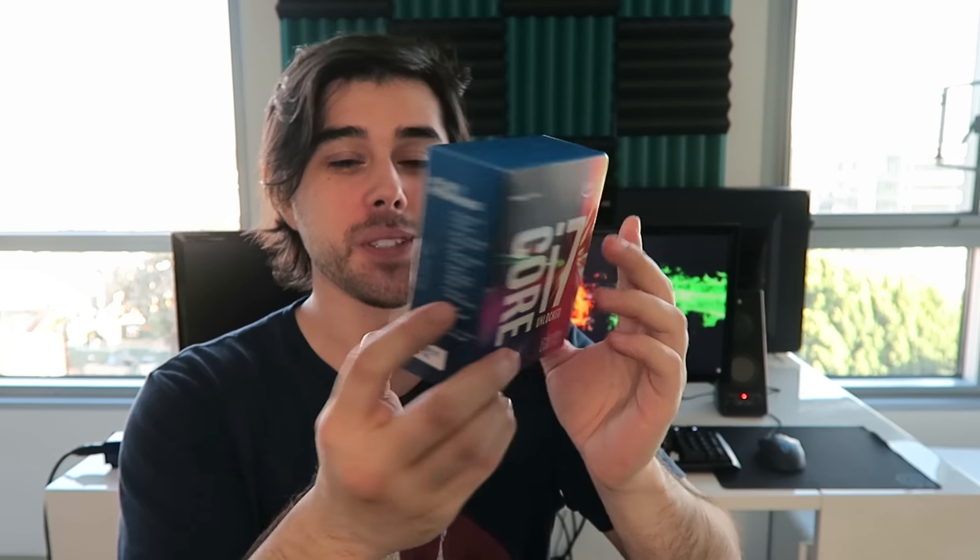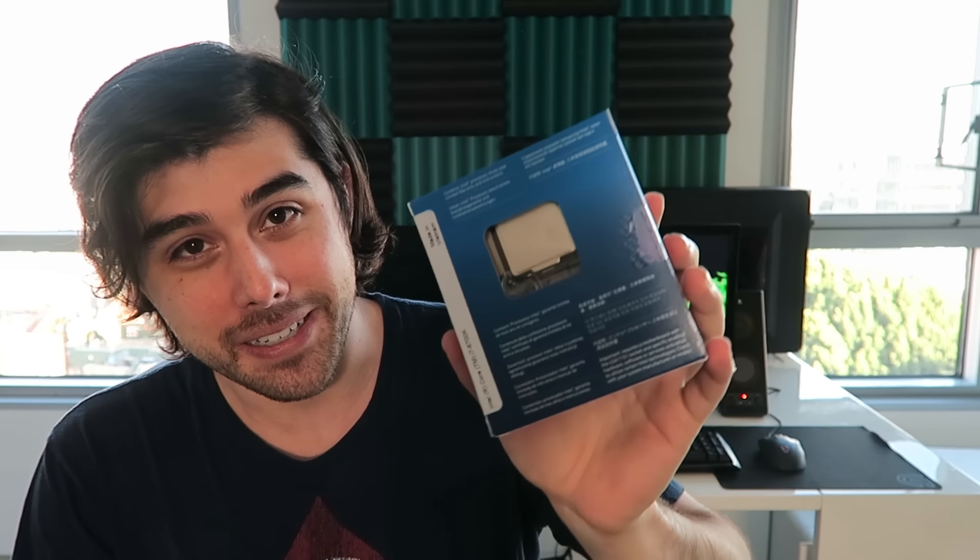For the last unboxing, we have the unlocked Core i7-6700K. There's not much to see here so I'm not going to fully unbox this — I'll just take the chip out. No stock heatsink fan, just the chip. Super excited about this. It seems to be the king of the jungle for price-to-performance right now for gaming and productivity, so I'm pretty stoked about that.